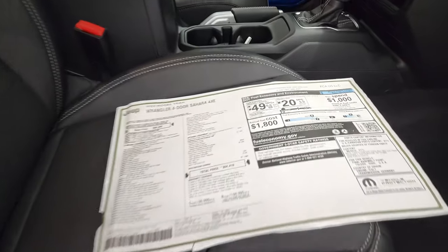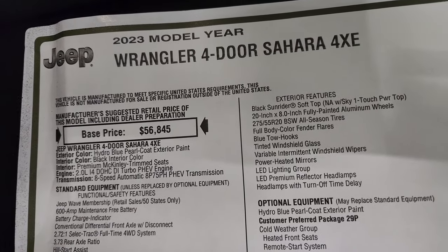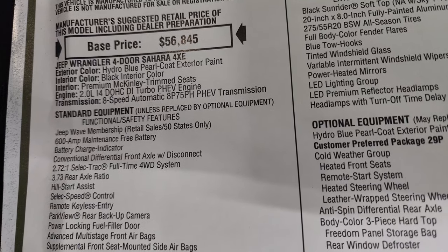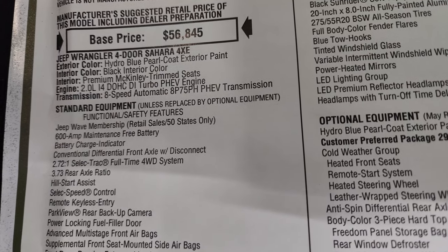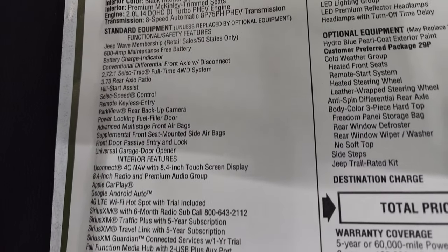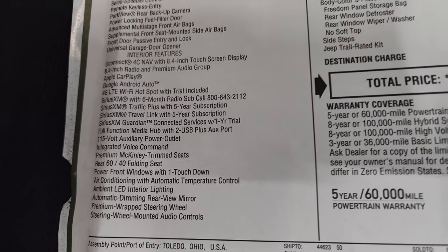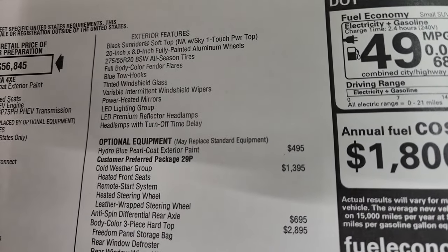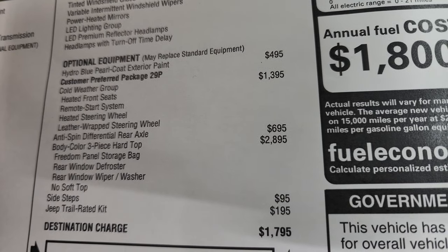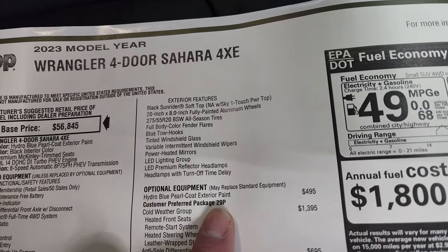Here's the original window sticker. The 2023 Wrangler 4-door Sahara 4xE with the hydro blue, black interior, premium McKinley trimmed seats, 2-liter turbo, 8-speed automatic transmission. Everything on the left here is your standard equipment, including the 8.4 with nav. Your optional equipment starts here with the hydro blue exterior paint, which is $495. The 29P package is the Sahara 4xE package.